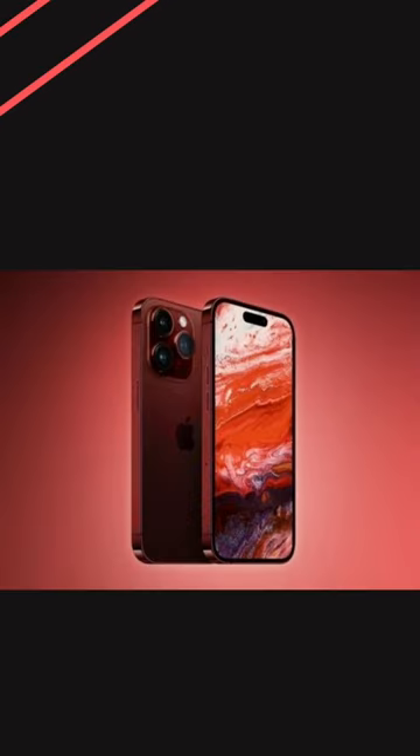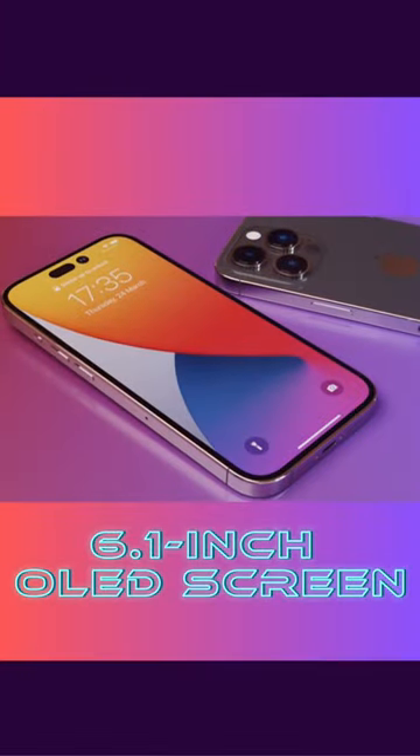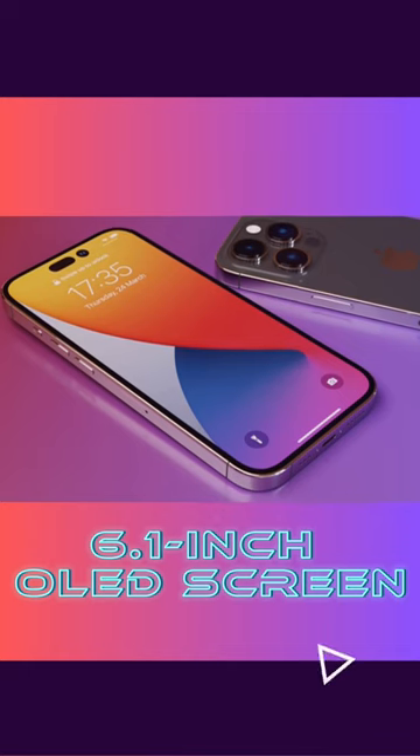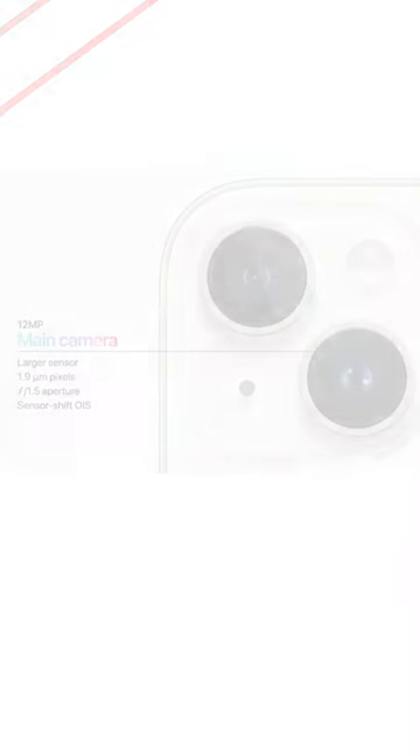Hey there, guys. We all know the buzz around the iPhone 15, but what about its predecessor, the iPhone 14? The iPhone 14 is no sloth. It rocks a stunning 6.1-inch OLED screen and is powered by the mighty A15 Bionic chip, giving those Android flagships a run for their money.